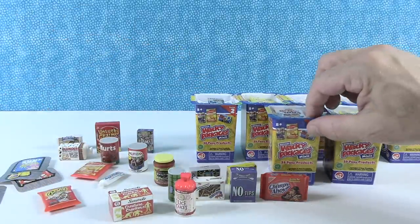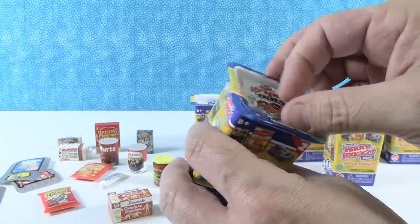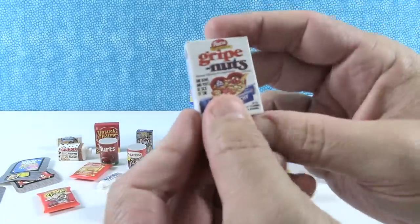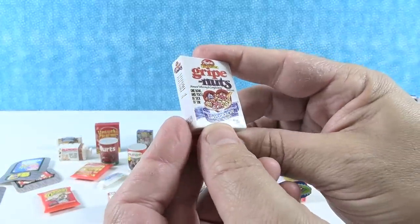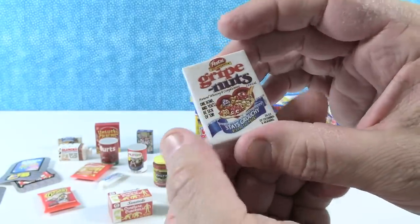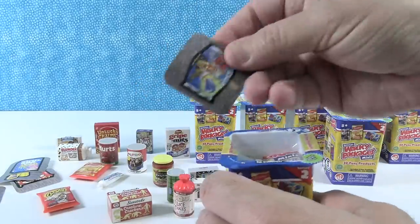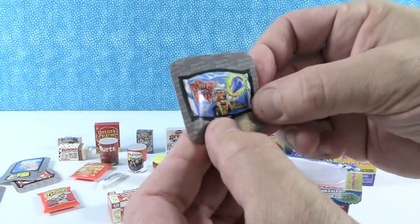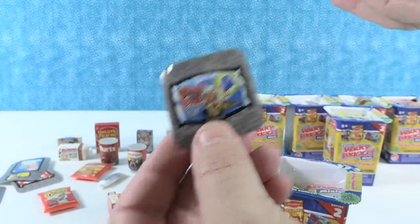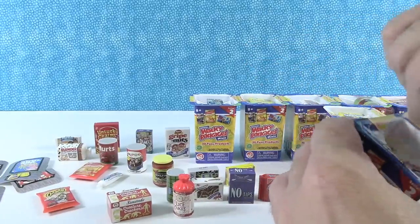I like this — Grape Nuts. I actually do like Grape Nuts cereal, I mix it with other types. 'Stays grouchy, even in milk.' That's cute. Everybody should have a bowl of Grape Nuts every now and then. We also have the Bling Pup — you like all these lollipops. Could be part of the lollipop guild in Wizard of Oz.